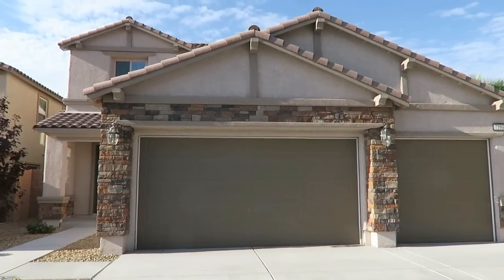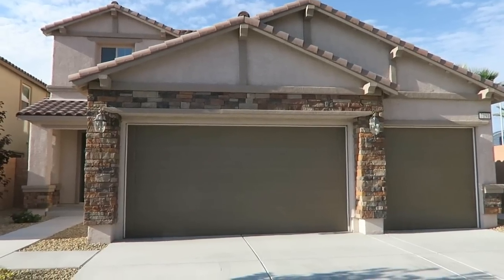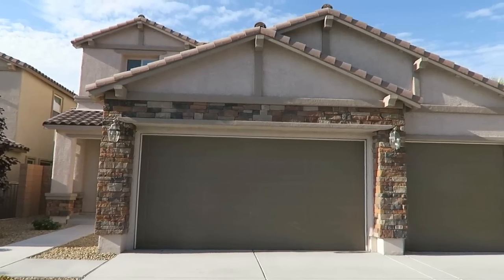If you'd like some more details on this home, there's more information down in the description below the video. You can get more details on the home there, and if you'd like more information beyond that, please use the link down there to get in touch with the team I work with to help people buy homes here in the Vegas area.